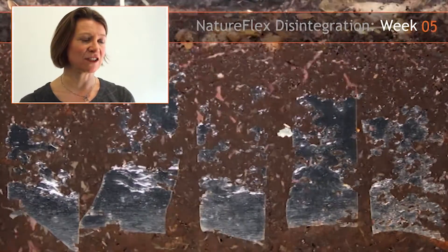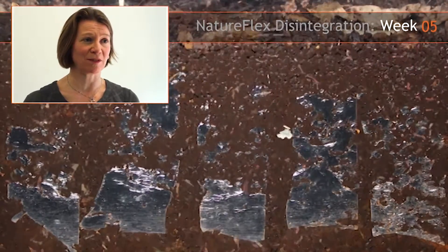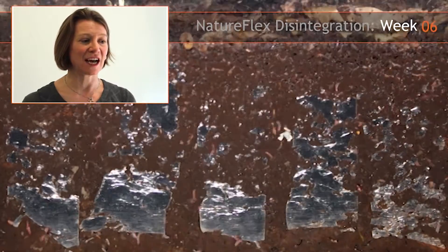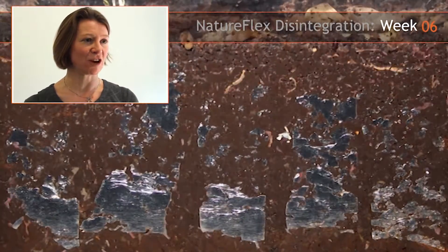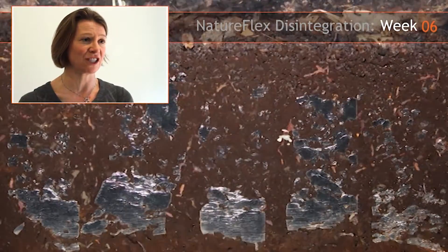Don't be surprised if you can see little squiggly lines moving around in the film — these are just worms moving around, quite happy in the compost and in the environment. You can also see the level of the compost dropping in the tank, which shows that biodegradation is occurring.